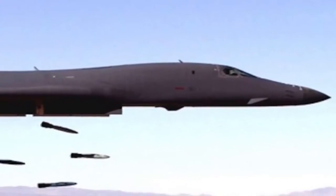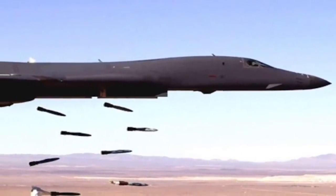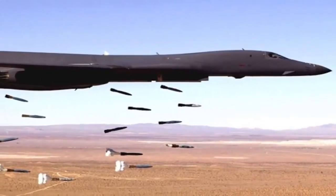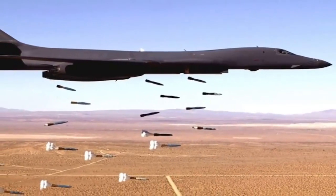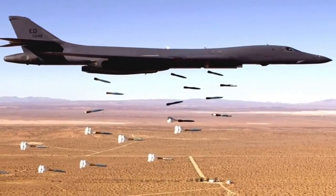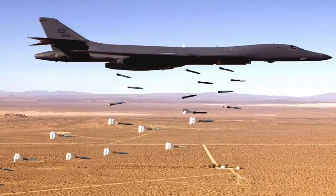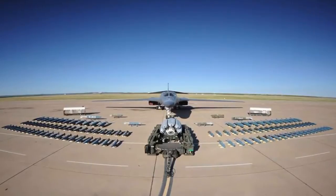The B-1 Lancer is a supersonic variable-sweep wing heavy bomber used by the United States Air Force, commonly called the Bone. It is one of three strategic bombers in the USAF fleet as of 2017, the other two being the B-2 Spirit Stealth Bomber and the B-52 Stratofortress. The B-1B has an excellent range of 5,900 miles or 9,400 km. It has a very good service ceiling of 60,000 feet, and coupled with stealth characteristics, the B-1B is an elusive target for even modern air defenses. It has a massive payload of 125,000 pounds of internal and external ordnance combined.